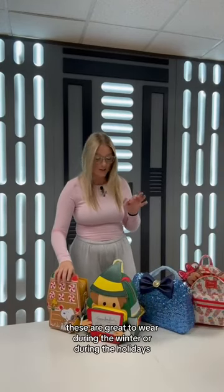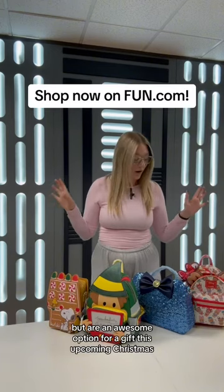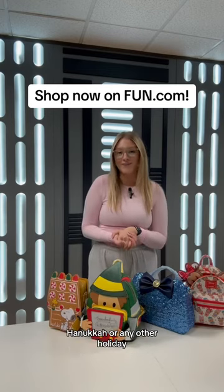I'm really loving all of these. These are great to wear during the winter or during the holidays, but are an awesome option for a gift this upcoming Christmas, Hanukkah, or any other holiday.